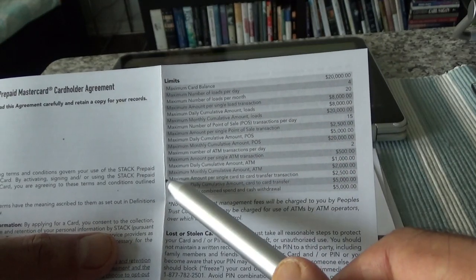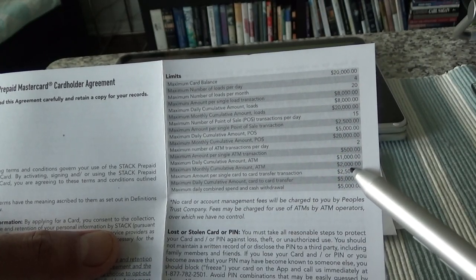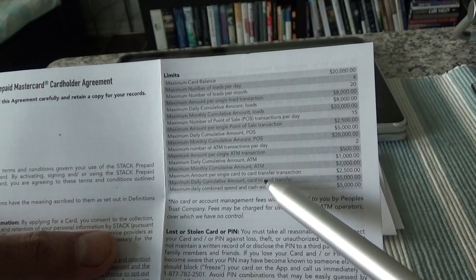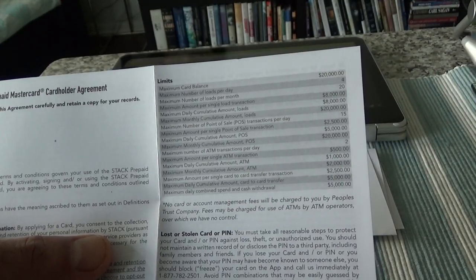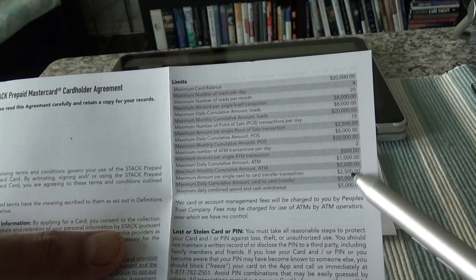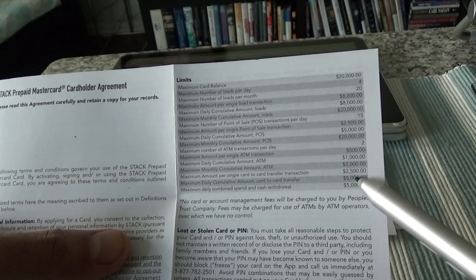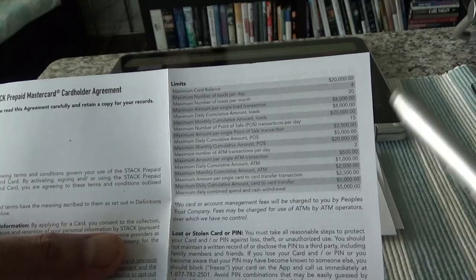The maximum daily ATM cumulative amount is $1,000 and monthly ATM limit is $2,000. For card-to-card transfers — a feature that lets you transfer money from one Stack account to another — the maximum per single transaction is $2,500. You can do it approximately two times daily, and the maximum daily combined spend and cash withdrawal is $5,000.